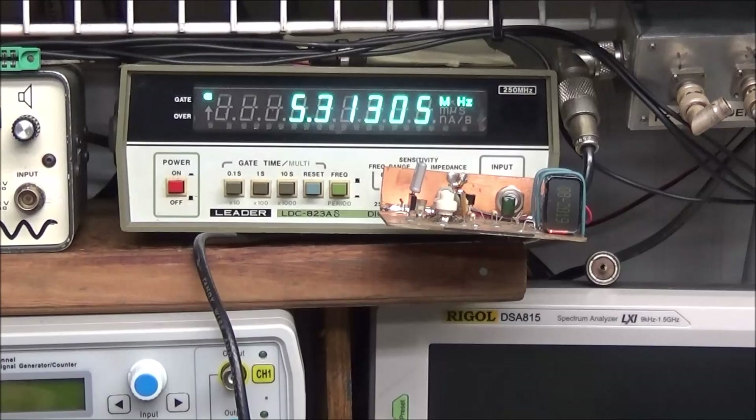We have it plugged in and we're getting 5.31305 MHz. I haven't done the math and figured out what frequency the crystal is supposed to oscillate at, but 5 MHz sounds about right. So I'm going to record this number and we'll have to go in and look at the theory — the heterodyne and the VFO output and everything — for it to receive on 7 MHz.